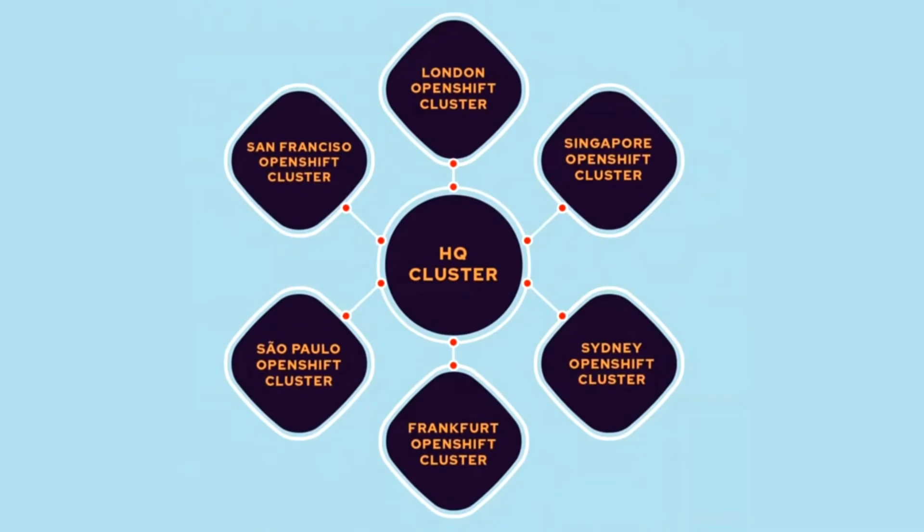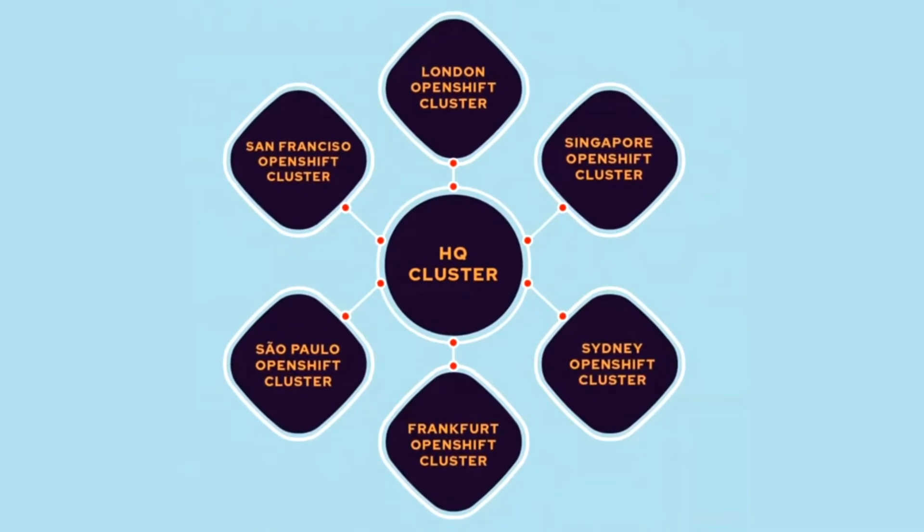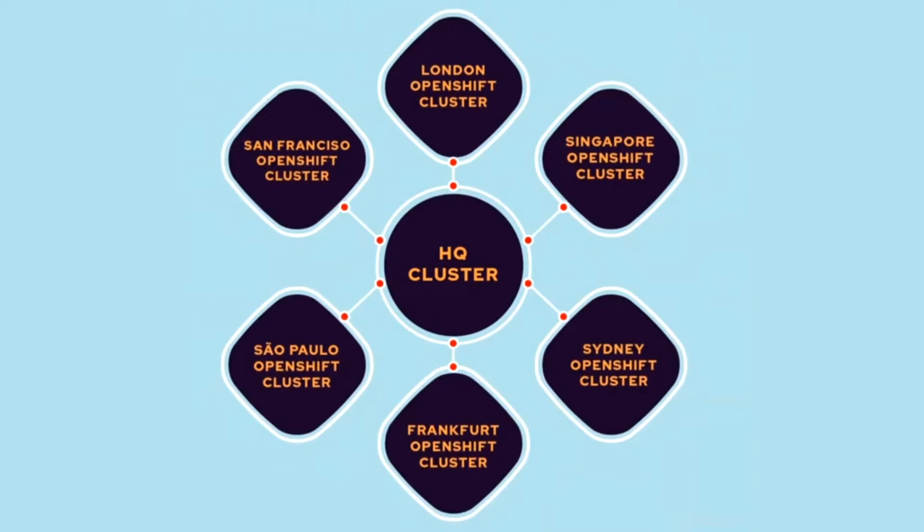That was quite amazing. Another key piece they showed was the ability to manage up to 18 different OpenShift instances all through one central dashboard, and then what happens if a cluster gets taken offline and how the app would actually move from one cluster to another. I've never seen anything like that live demo and I was really impressed as well.